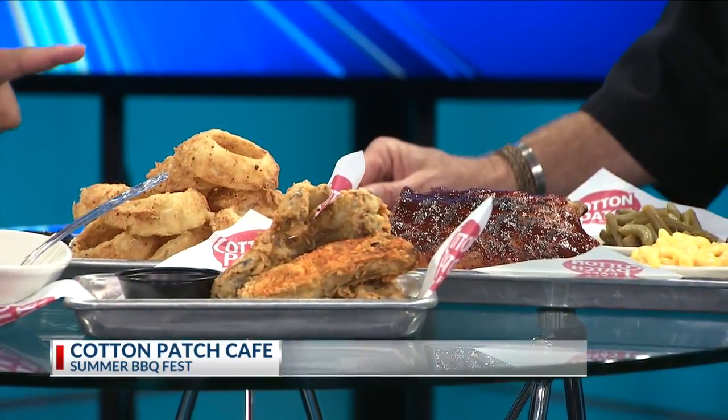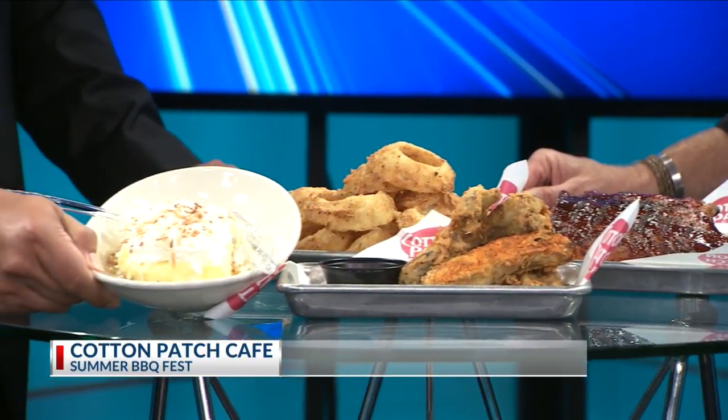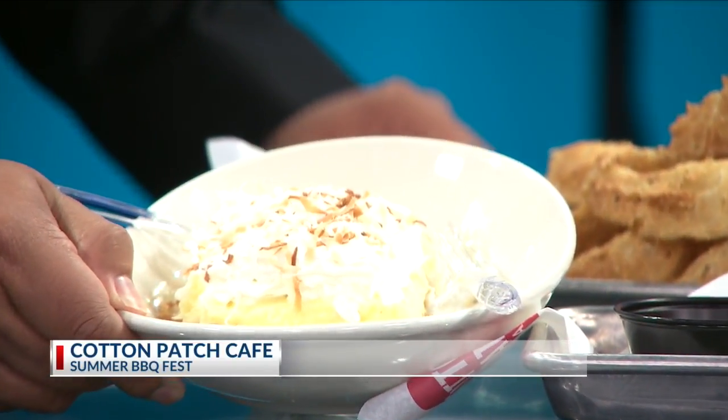You also have a new dessert, which is right here. Let's show this — what is this right here? Coconut cream pie. It's our square pie. We love to, instead of the traditional pie shape, we do the square pie. Now why a square pie? It's just a little fun, different — shows everyone it's homemade.